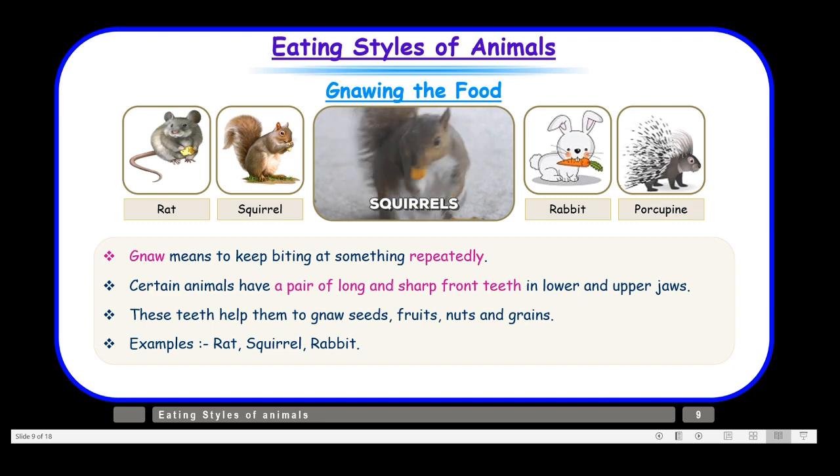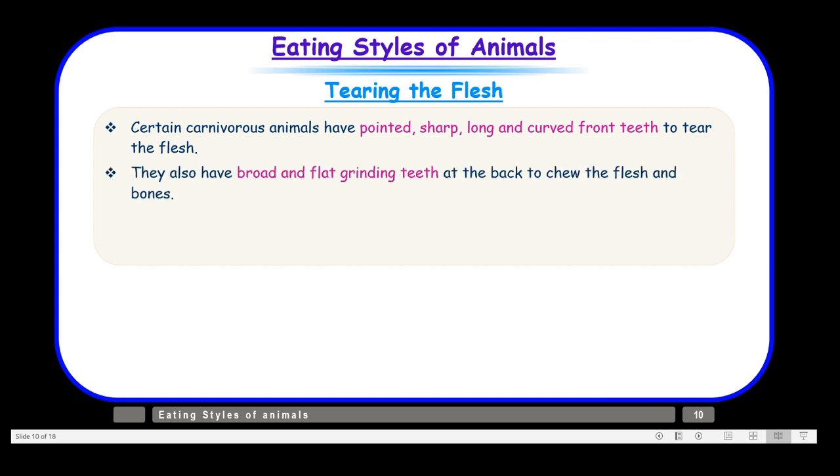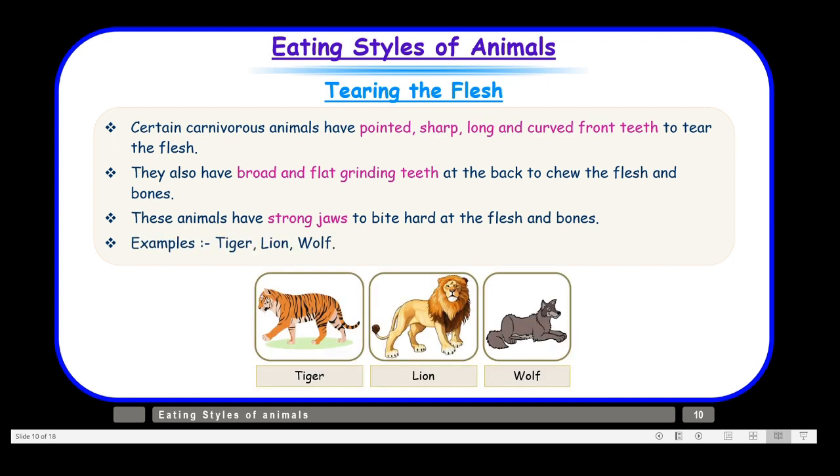Now let us move on to tearing the flesh. Flesh-eating animals are called carnivores. Certain carnivorous animals have pointed, sharp, long, and curved front teeth to tear the flesh. They also have broad and flat grinding teeth at the back to chew flesh and bones, along with strong jaws to bite hard. Examples of carnivores are tiger, lion, and wolf — they eat their food by tearing the flesh of other animals.